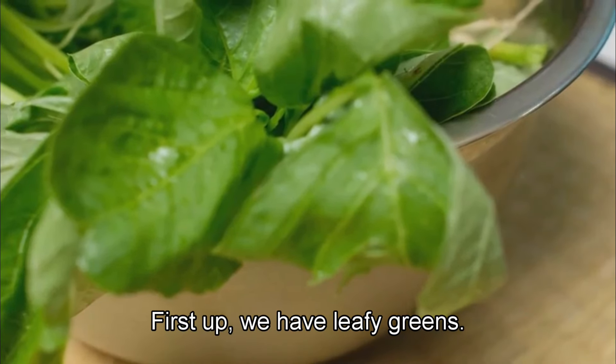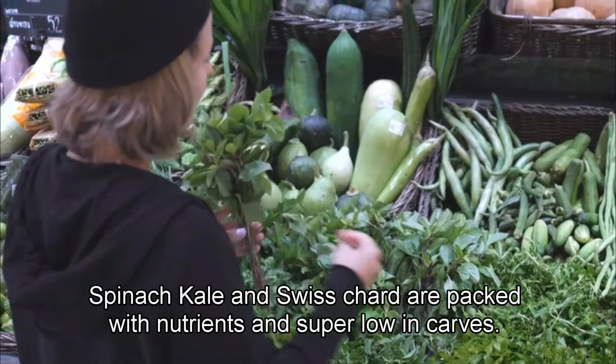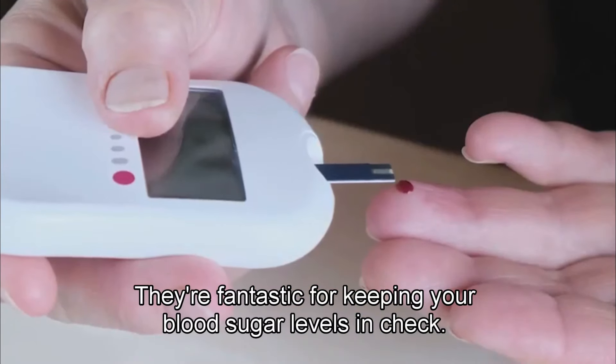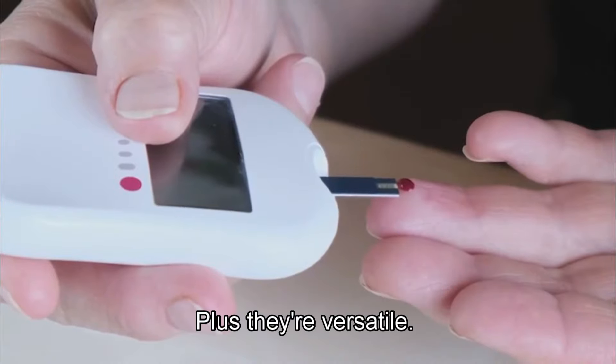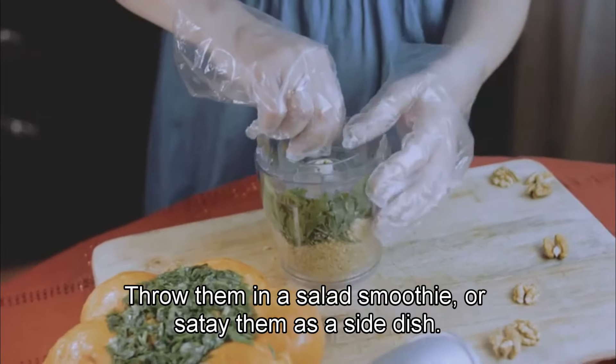First up, we have leafy greens. Spinach, kale, and Swiss chard are packed with nutrients and super low in carbs. They're fantastic for keeping your blood sugar levels in check. Plus, they're versatile — throw them in a salad, smoothie, or sauté them as a side dish.